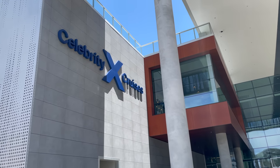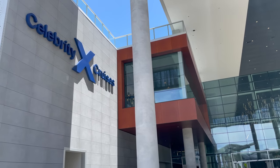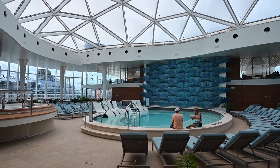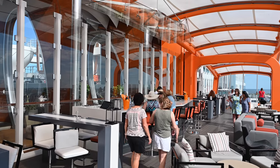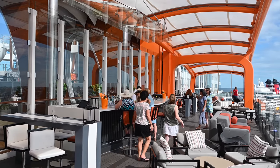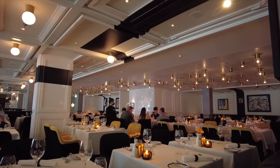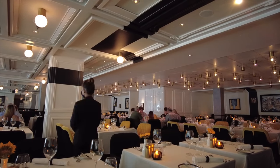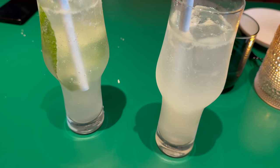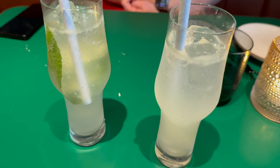Hi, this is Linda Naren with Traveling Flamingo. Welcome back Flamingo fam and welcome to any new viewers — it's great to have you joining us. Today we're going to be taking an in-depth look at Celebrity Cruises drink packages. We're going to tell you everything you need to know about Celebrity's drink packages coming right up.